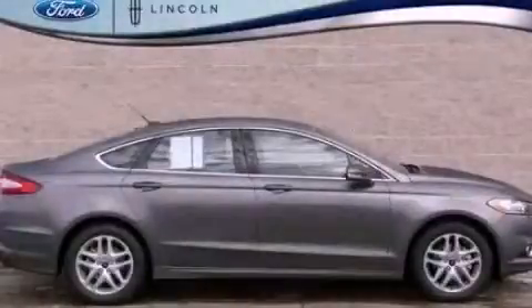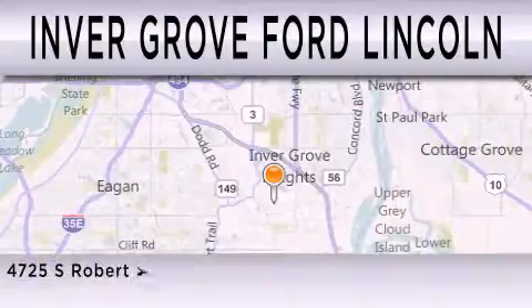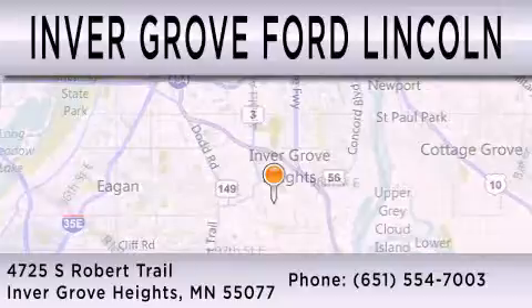Stop by today and test drive this vehicle for yourself. Inver Grove Ford Lincoln is dedicated to doing everything possible to ensure that the experience you have selecting your next vehicle is as pleasant as possible. We are located at 4725 South Robert Trail in Inver Grove Heights.